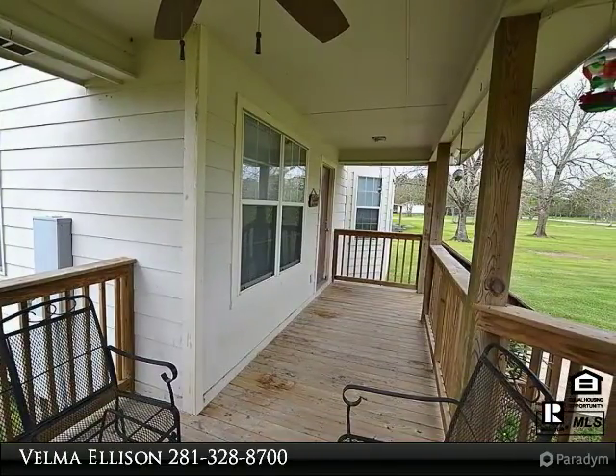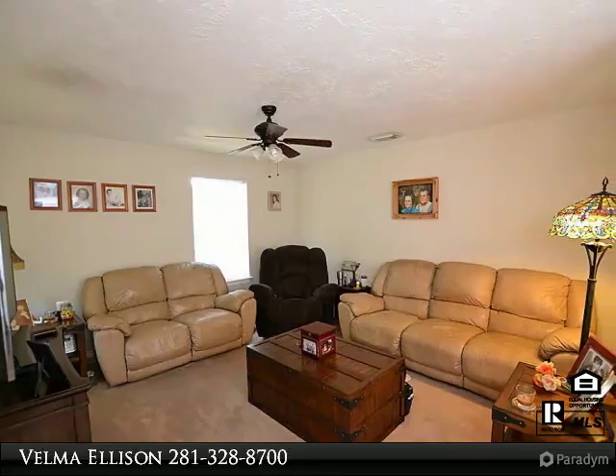Master retreat private upstairs — must see!